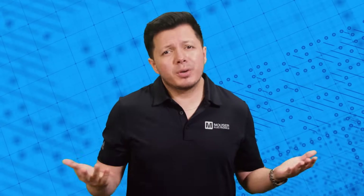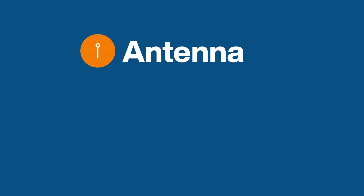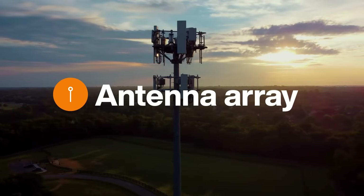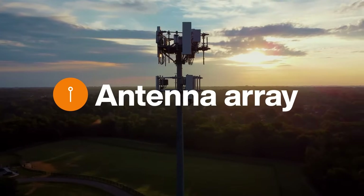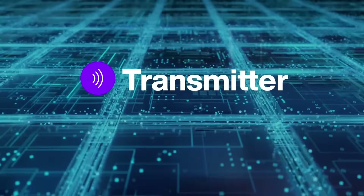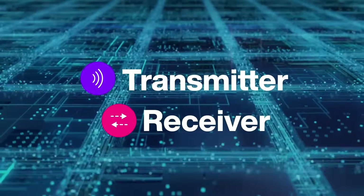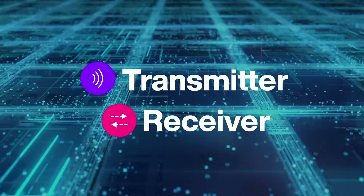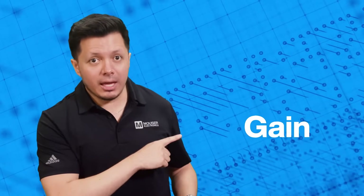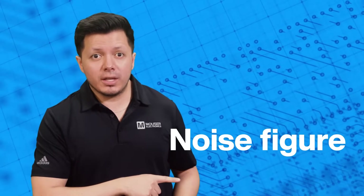The three core components of millimeter wave sensors are pretty straightforward: an antenna, a transmitter, and a receiver. The antenna is like the sensor's eyes, providing angular resolution and enabling beam steering. The transmitter and receiver are the brains, determining the sensor's waveform and processing capabilities. Key parameters such as bandwidth, gain, isolation, and noise figure are crucial for performance.